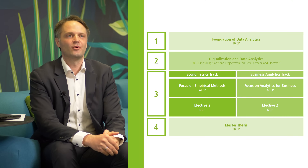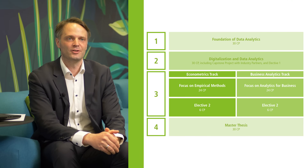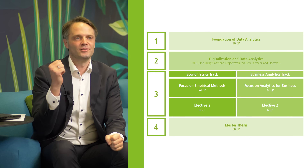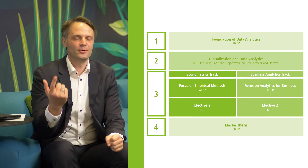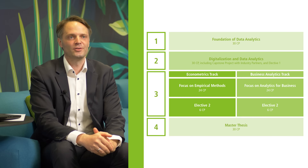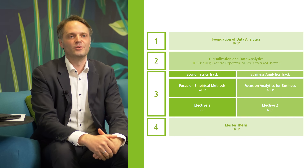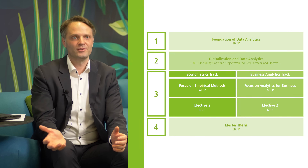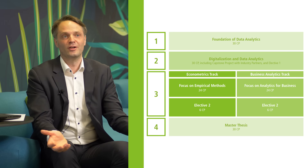The duration of the program is four semesters. In the first semester we focus on the foundations of data analytics, including statistics, data visualization, data management, machine learning, and programming. In the second semester we focus on how these methods can be applied in a business context. In the third semester you can pick one of two tracks: the econometrics track or the business analytics track.